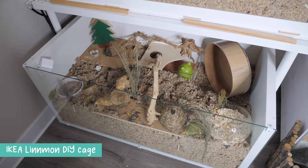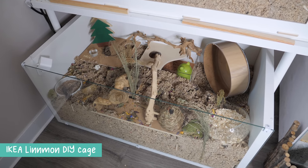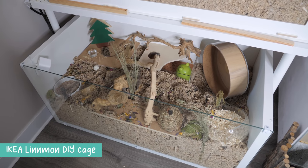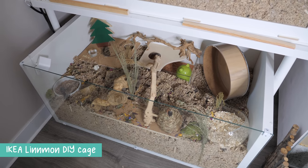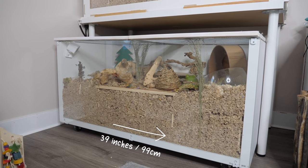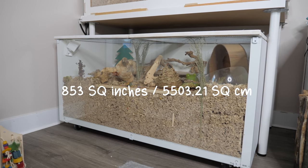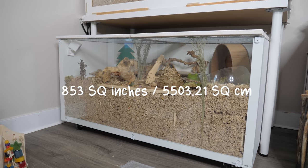Starting off with my cages, the smallest enclosure that I have is the Ikea Linnmon DIY enclosure. This is made using the Ikea Linnmon tabletops and Ikea Hemnes glass tabletop, and this is 39 inches by 22 inches by 18 inches, giving you a total of 858 square inches of floor space.